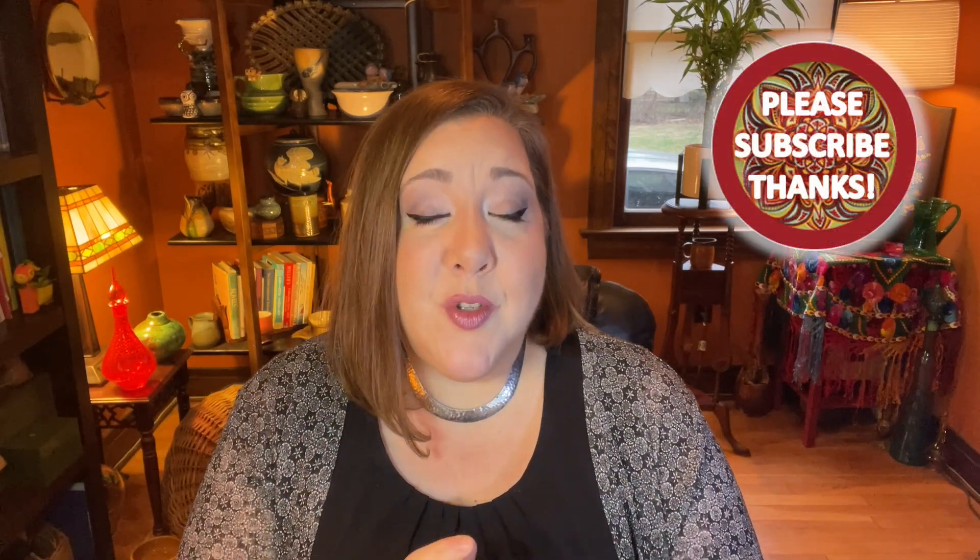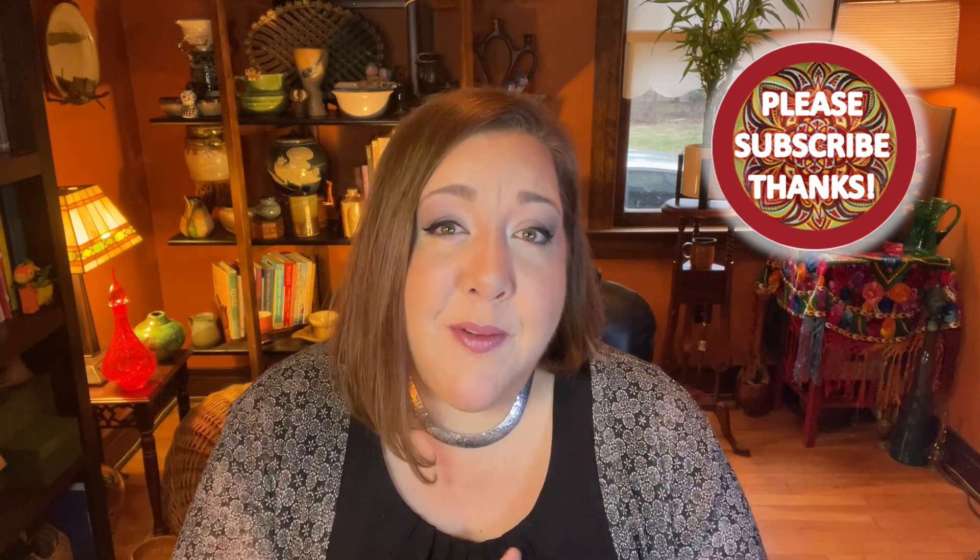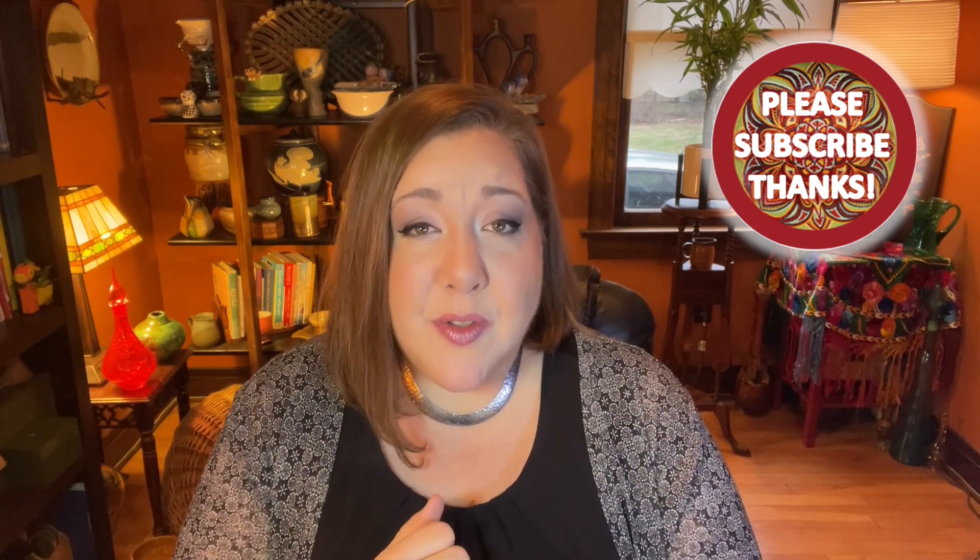Hey everyone, it's Amy, owner and curator of Yosef Boho. Welcome. It is Thursday night. We are going to do something a little bit different tonight — I'm going to take you to my booths. So those of you who have requested to see the booths and get a little bit of my take on the booths, that's what we're going to do tonight.